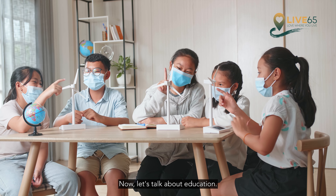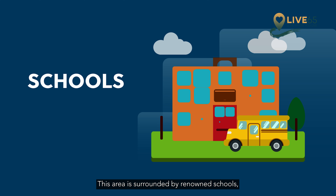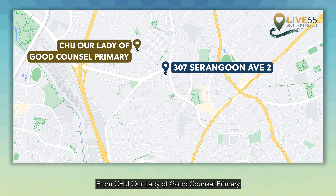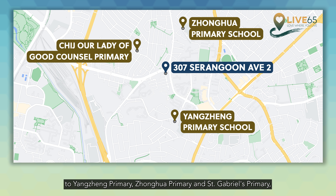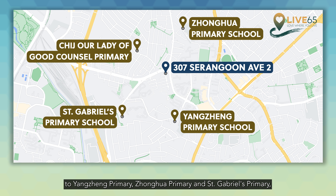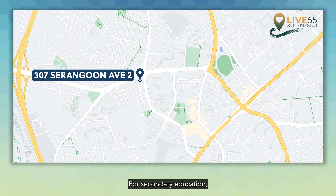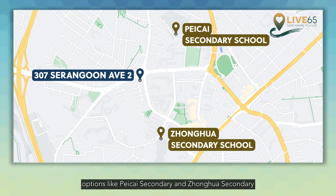Now let's talk about education. This area is surrounded by renowned schools catering to students of all ages. From CHIJ Our Lady of Good Council Primary, to Yang Chen Primary, Zhonghua Primary and St. Gabriel's Primary, your children's educational needs are well taken care of. For secondary school education, options like Pei Cai Secondary and Zhonghua Secondary offer excellent learning environments.